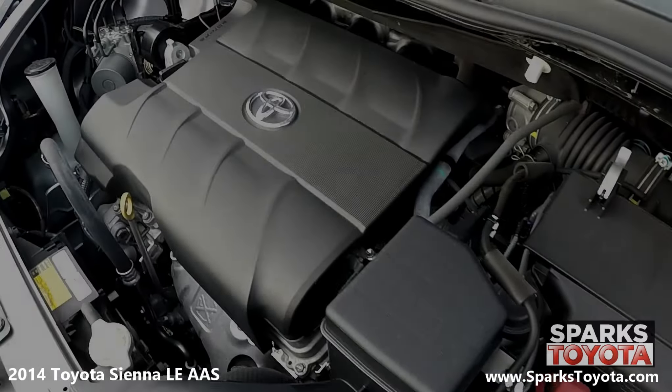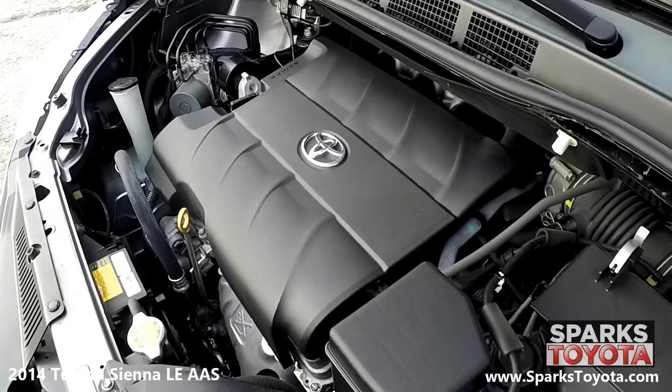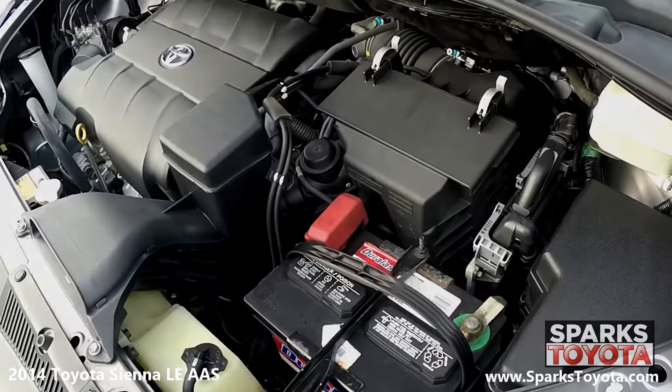Under the hood you have a six-cylinder 3.5 liter engine with automatic transmission. The Sienna is front-wheel drive and the estimated driver fuel economy is 25 miles per gallon on average. The Sienna only has 86,942 miles on it.